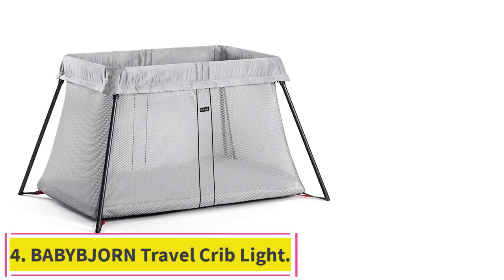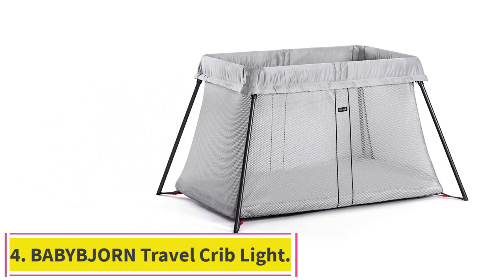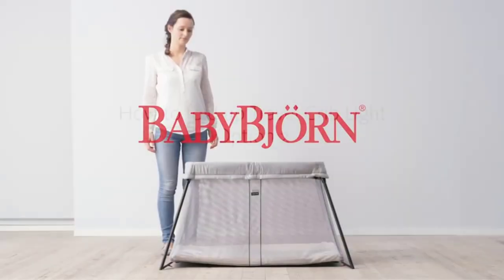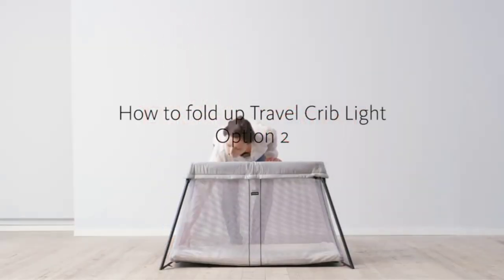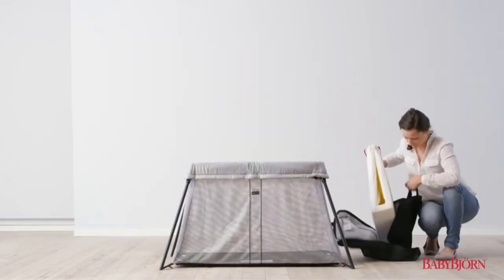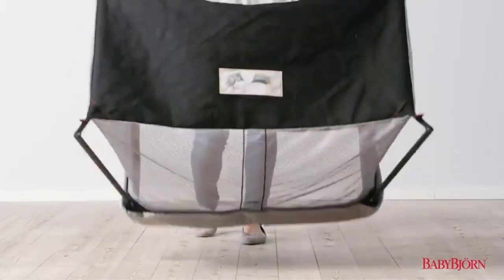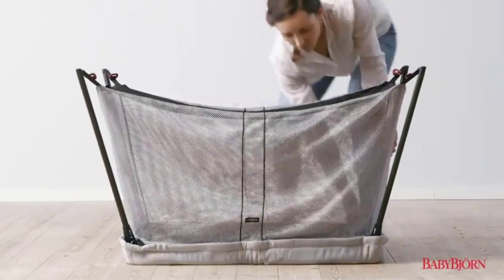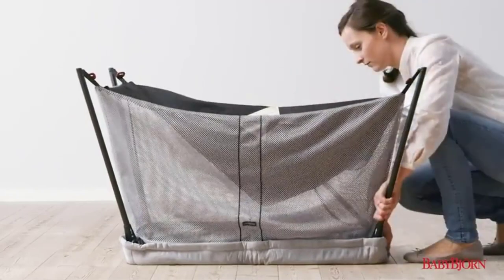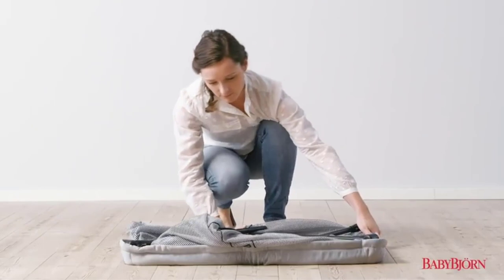Number 4: the BabyBjorn Travel Crib Light. Provide a safe, cozy, and comfortable place for your baby to sleep when away from home. While loved by parents, this portable crib is almost like a standard crib. Parent reviewers love that it is easy to set up, fold, and carry. It's suitable from birth until about 3 years old, or when your kiddo can climb out, and comes with a mattress, mattress cover, and compact carrying case.